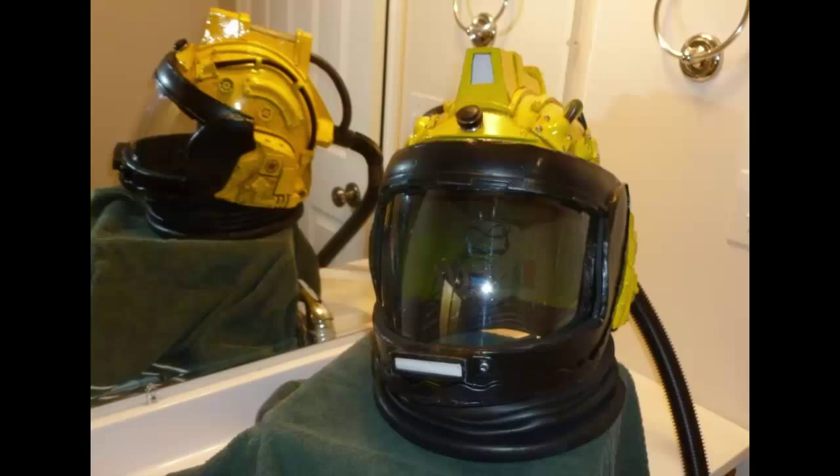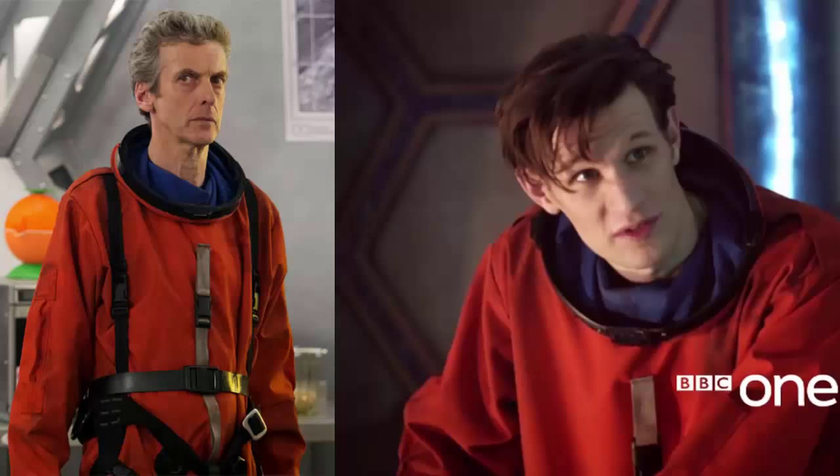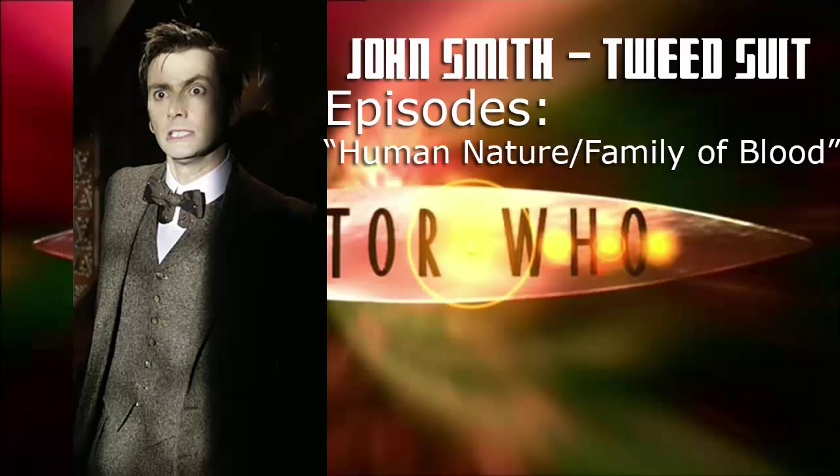The helmet, however, is not so readily available, so that will probably have to be commissioned. As a bonus, the spacesuit can be used for 11th and 12th Doctor cosplays, having featured in the episodes Hide of Series 7 and Kill the Moon of Series 8 respectively.